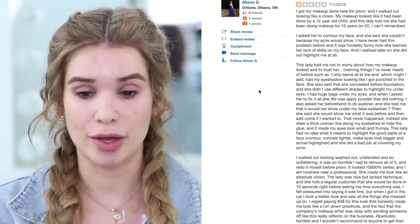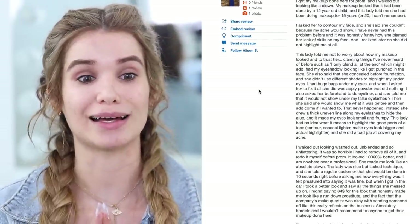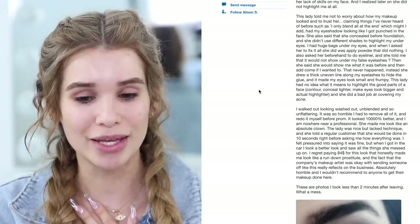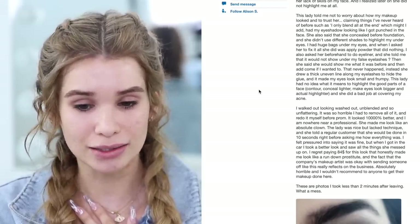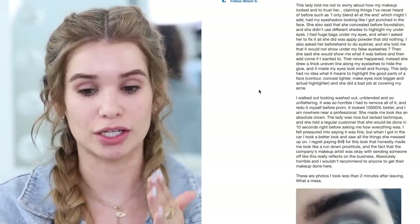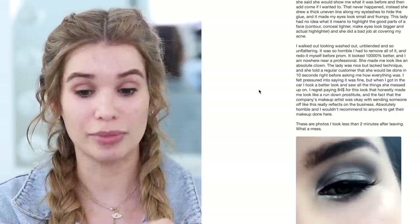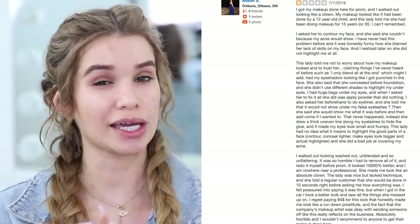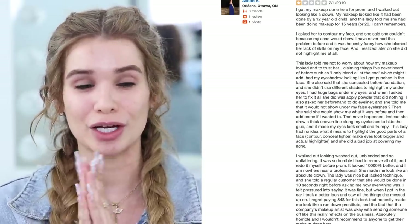She booked it for prom and ended up looking like a clown. She asked to contour her face and they said they wouldn't because her acne would show - why is she blaming her lack of skills on your face? That makes no sense. She walked out looking washed out, unblended, and unflattering. There's a photo - her eyebrow doesn't look that great. If you're getting your eyebrows done you want them to look nice. So it's looking like this will be our worst reviewed place - I'm gonna give them a call to book an appointment for today.